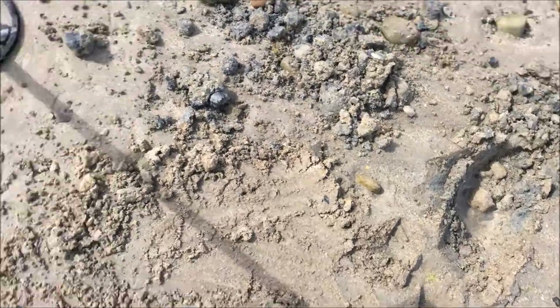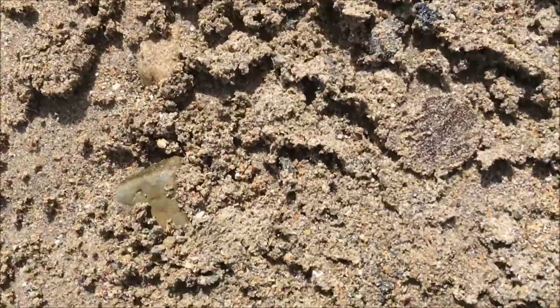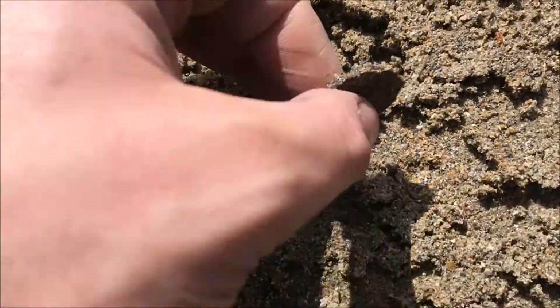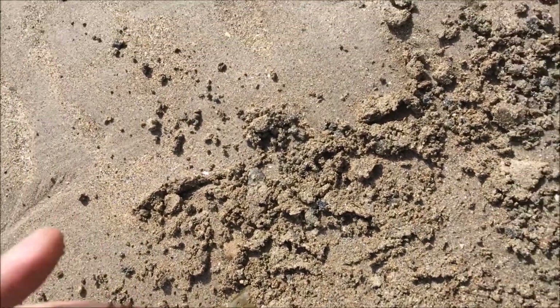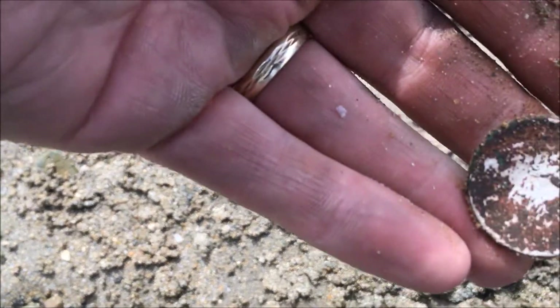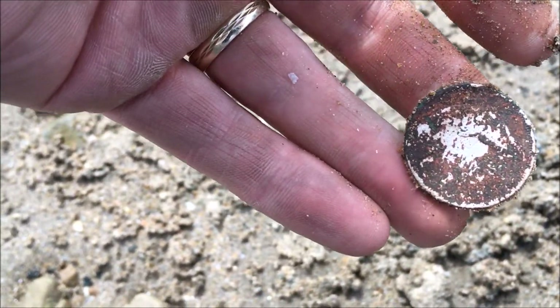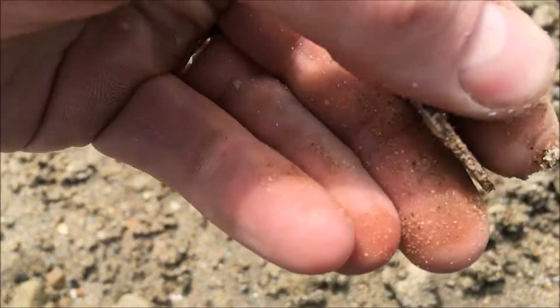Just out of here lads. I don't know what it is yet — it's a coin here. I think it's an English Tempe at the minute, I'm not sure. See you next time.